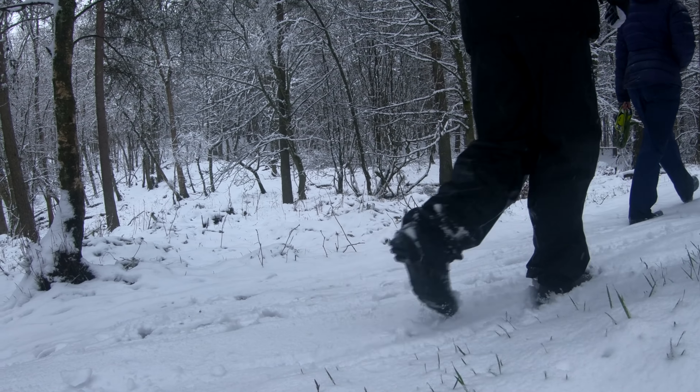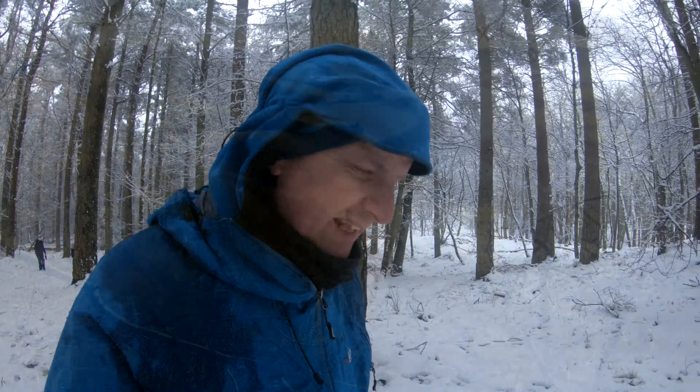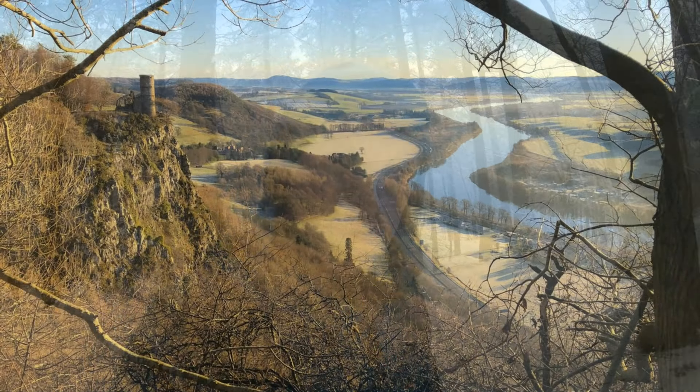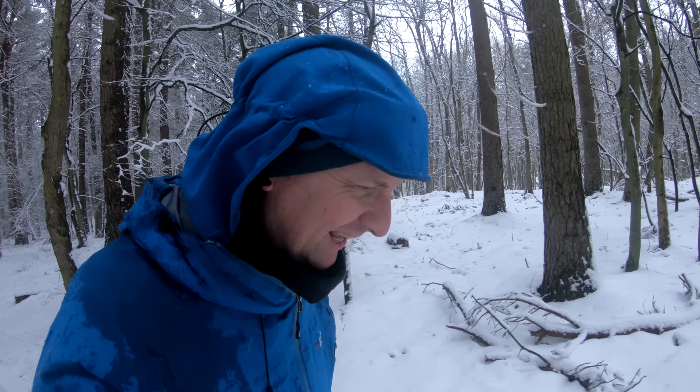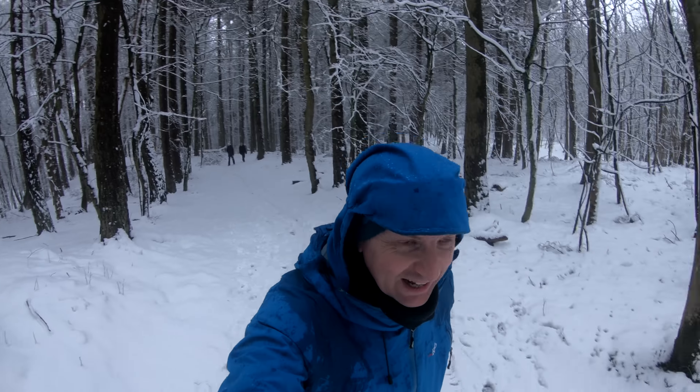We haven't seen another soul so far. The views from the top of this hill are very popular and well known — you get a great view of the folly and down the River Tay to the Carse of Gowrie. I'm not sure if we'll get much of a view today because the cloud might be lying quite low, but we'll soon find out when we get to the top and see if we've got enough snow for that snowman.